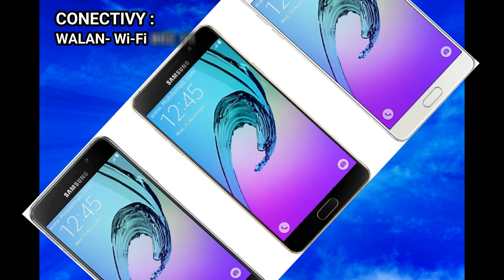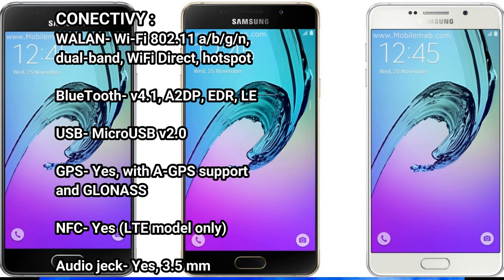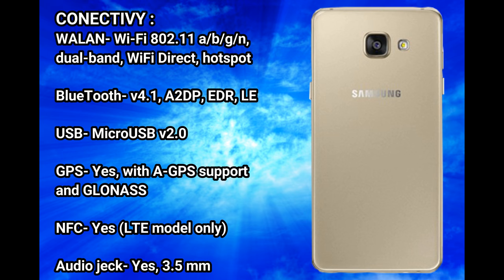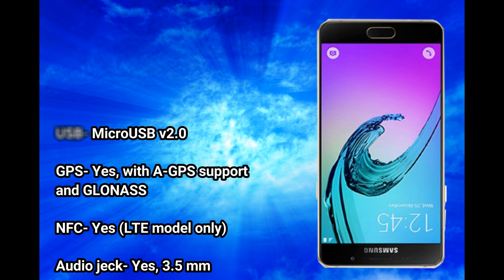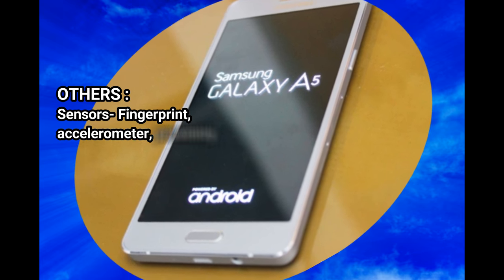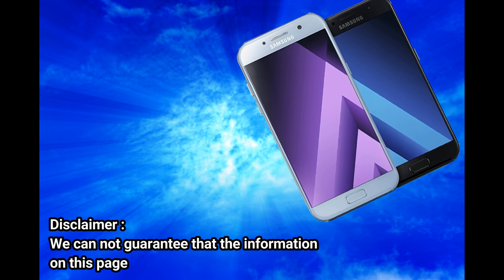Connectivity: Wi-Fi 802.11 a/b/g/n dual band, Wi-Fi Direct, hotspot. Bluetooth v4.1, A2DP, EDR, LE. USB: micro USB v2.0. GPS: yes, with A-GPS support and GLONASS. NFC: yes, LTE model only. Audio jack: yes, 3.5 millimeters.